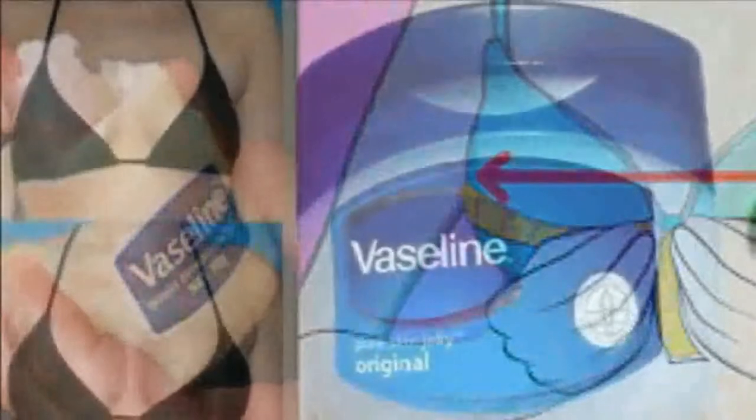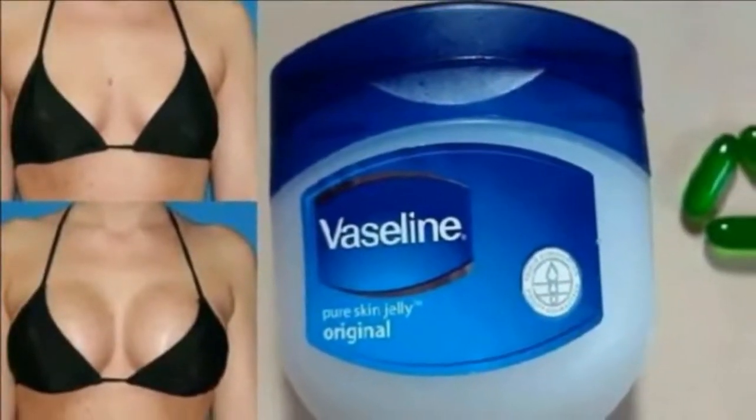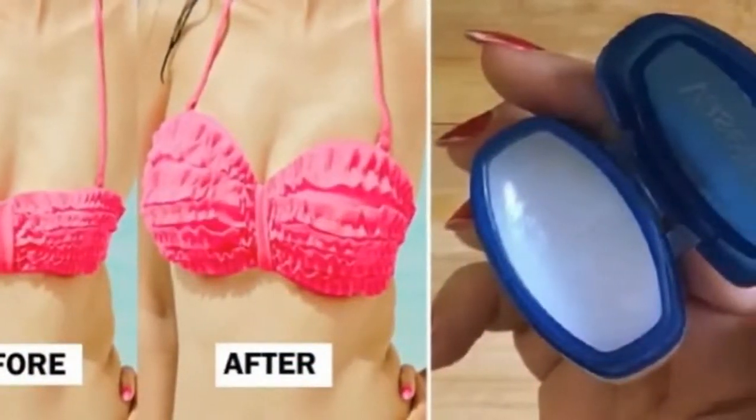5. Help your scent stick around. Softly rub Vaseline all over your perfume points — that is the cleavage, behind the ear, neck, and wrist — and your scent will last longer.